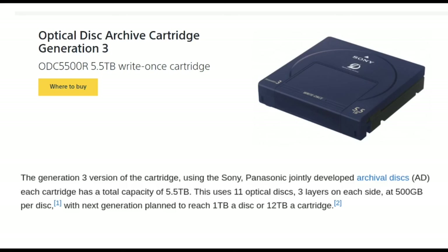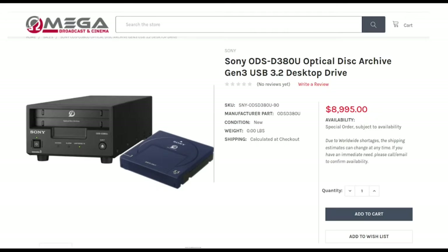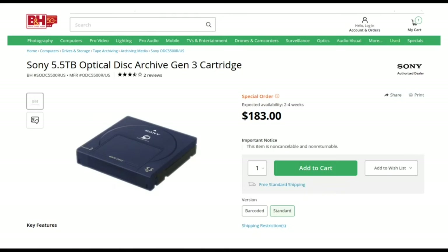It was WORM optical media — write-once. It was basically a bunch of optical discs working together in an enclosure, somewhat similar to some products Sony still uses for ENG camcorders where they've got a bunch of SD cards mushed together into one super SD card. This one had 11 optical discs, three layers on each side, 500 gigs per disc. They were planning a next generation to reach one or two terabytes per cartridge, which I guess we'll never see. I've never actually used it personally — the only chance would have been at work, and it would be cool to hear from someone who did. I've never used LTO either, which is another tech I'd love to get into, but the drives are just so expensive.